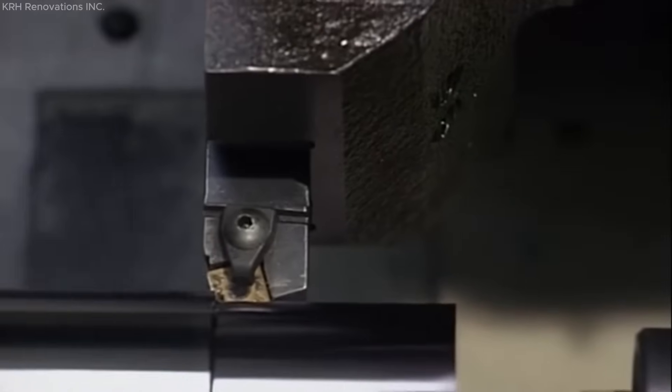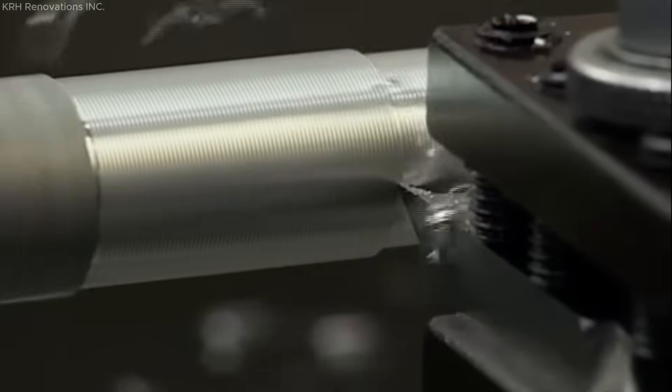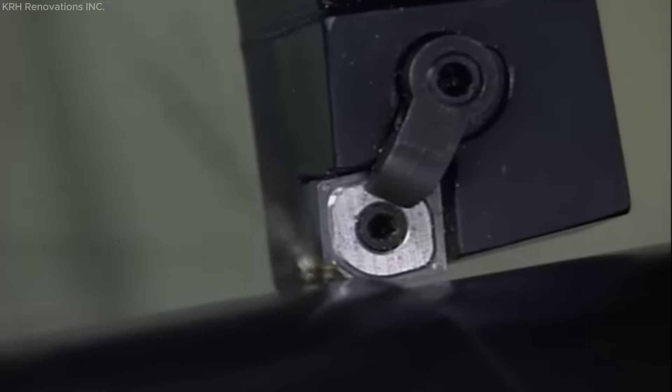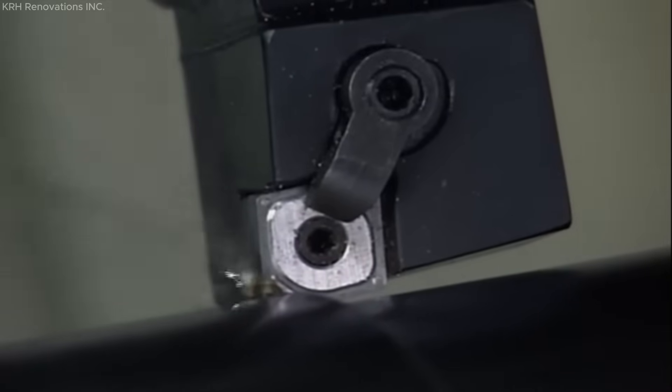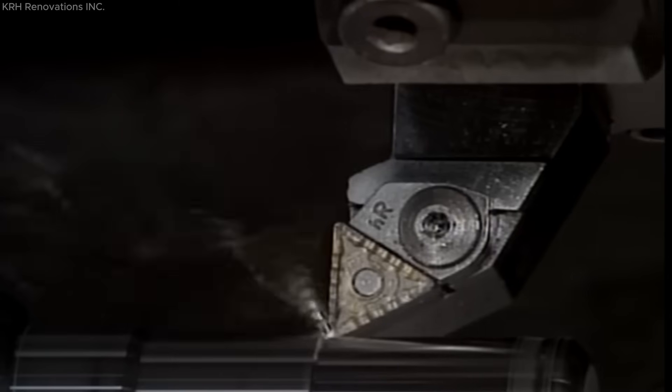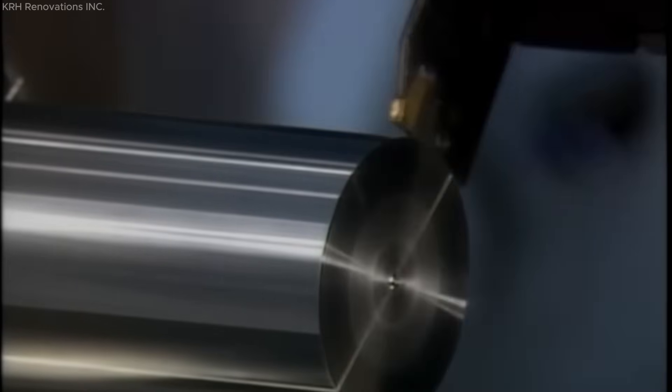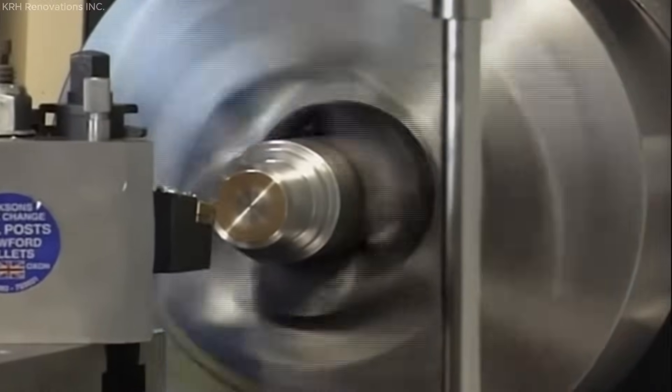Cutting tool geometries in both lathe and milling operations play a critical role in ensuring optimal material removal, process stability, and surface finish. This SME Fundamental Manufacturing Processes video outlines the essential considerations and configurations of cutting tools used in precision metalworking. In lathe operations, most turning tasks utilize single-point tools, where a singular cutting edge engages the rotating workpiece.